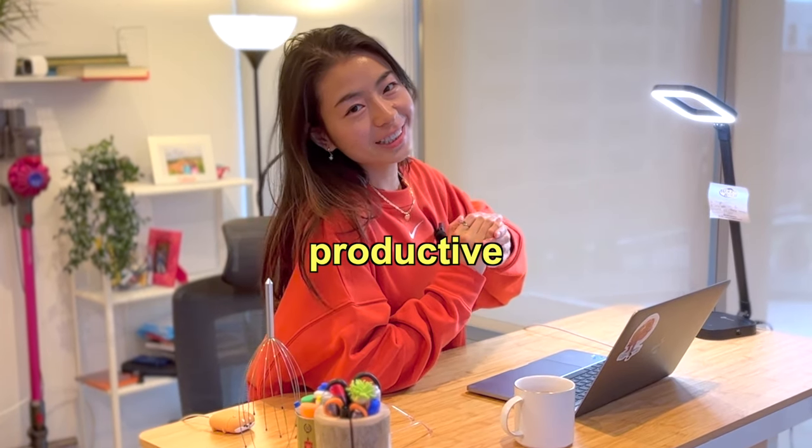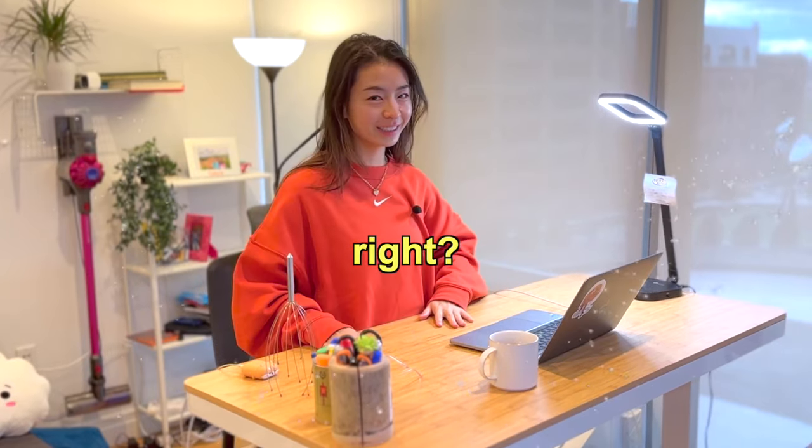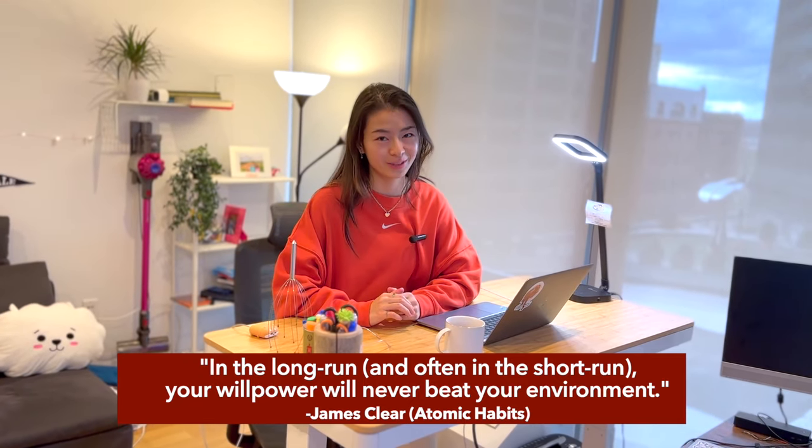Did you know that to be more productive and less distracted, it's critical to get your environment right? This is even more important than willpower, as shown by James Clear from Atomic Habits.